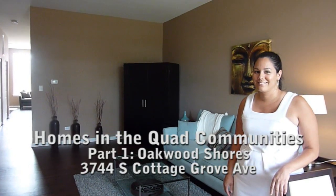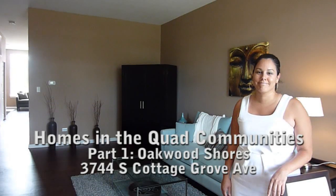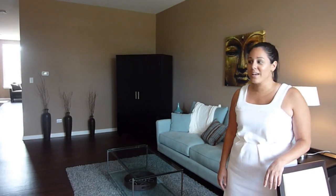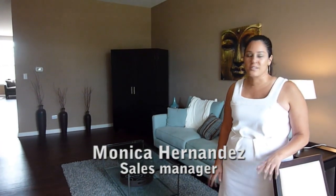First stop today is Oakwood Shores. We're standing in one of your townhomes. It sounds like you're running out of stock here. We are. We have two closings pending, so we only have a couple units left in each unit type.